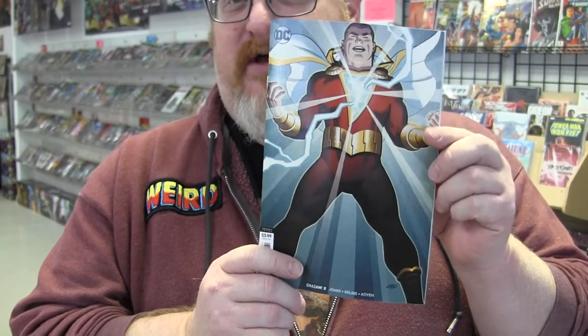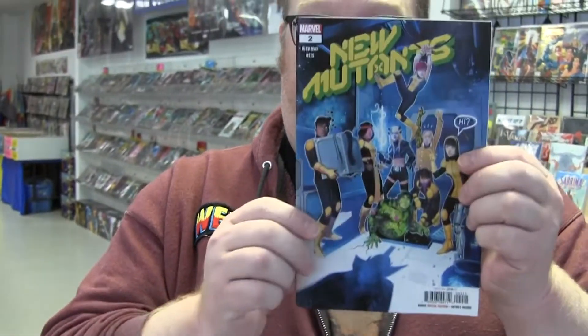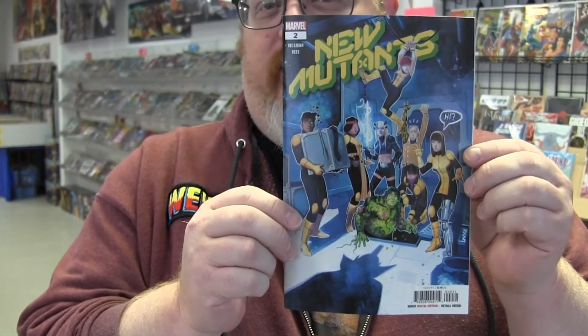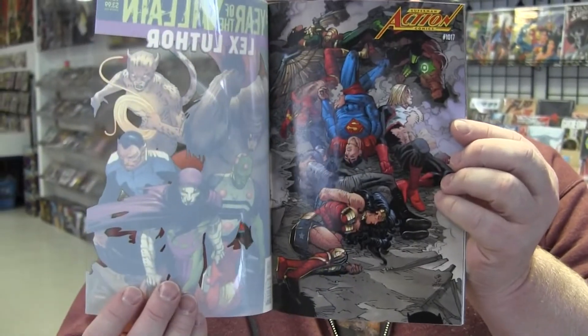A new issue of Shazam is out — this has got the cool Michael Cho variant cover, pretty cool. New Mutants number two, which they're kind of old mutants but they're new mutants, so we get it. Batman Beyond number 38, second appearance of Batwoman Beyond — looks like the last part of Venom that ties into Absolute Carnage. New issue of Venom there. We got Action Comics with Lex Luthor as the villain, John Romita Jr. — actually liking that stuff.